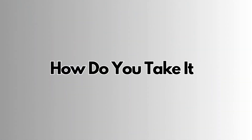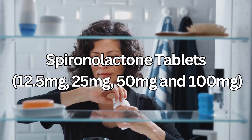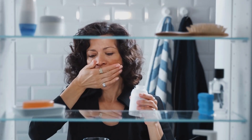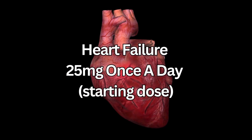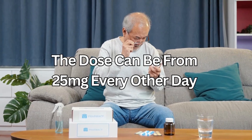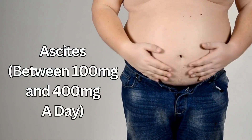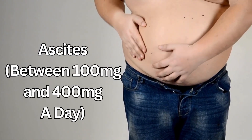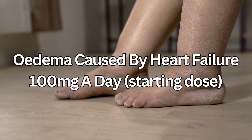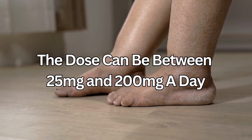Spironolactone tablets come in strengths of 12.5, 25, 50, and 100 milligram tablets. How much you need depends on why you're taking it. For heart failure, it's 25 milligrams once a day as a starting dose, and can range from 25 milligrams every other day to 50 milligrams once a day. For ascites, it's between 100 and 400 milligrams a day. For edema caused by heart failure, it's 100 milligrams a day as a starting dose, and can range between 25 and 200 milligrams a day.